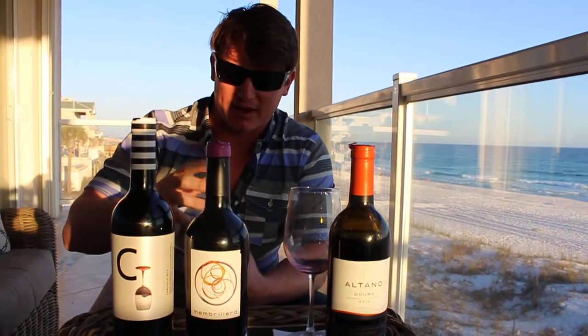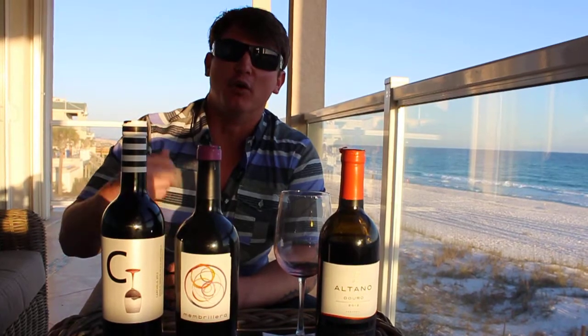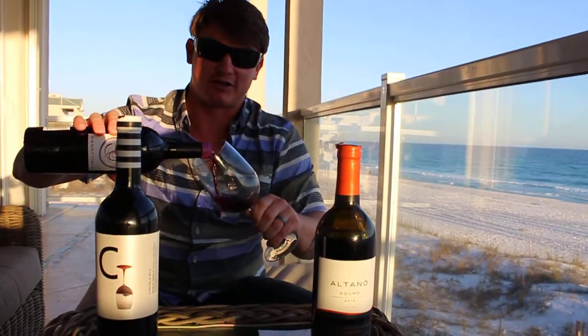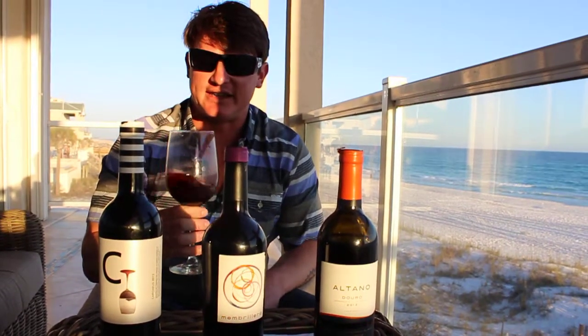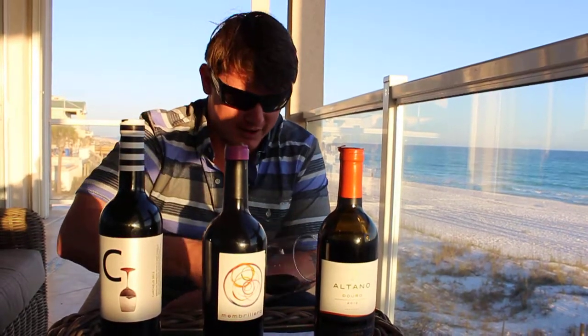Alright, so next up we're going with Membrilla — not even sure if I pronounced that right — from Spain. It's made of 100% Bobal. Bobal is a unique grape; it's really only found in Utiel-Requena, which is in Valencia, Spain. Bobal would be Latin for bull's head, because the grape kind of resembles the shape of a bull's head. Let's give it a shot — I haven't tried it, haven't smelled it, never had it before. But this is one the associate recommended; he said he loves it and was excited for me to buy it. The first one was a gamble and we lost, so I'm excited to drink this one.